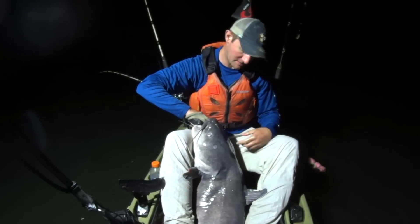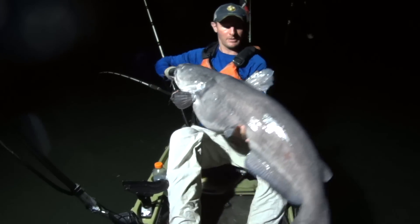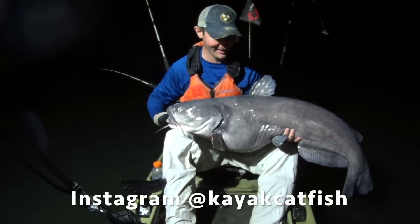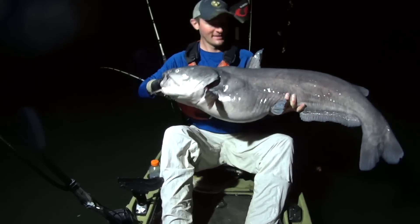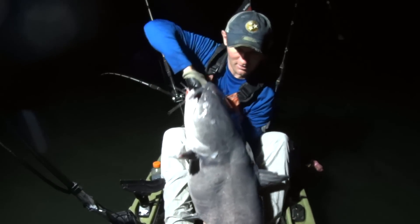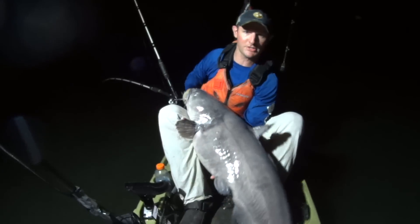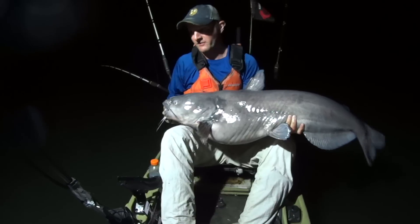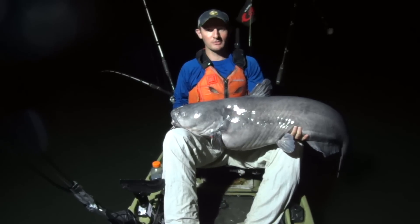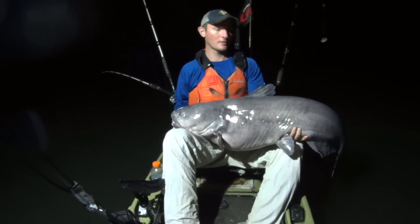He's got some marks here on his fin, on the top of his head. This one's probably come off the nest recently too. Look at that — that made my night right there. I'm going to get my board set up and we'll get a length on him. That fish is over 45 inches. What a bruiser. Let's turn him into a 46-plus incher by letting him go.